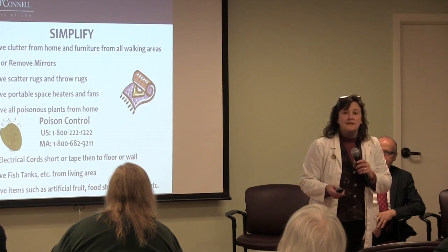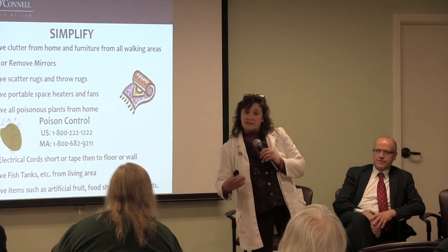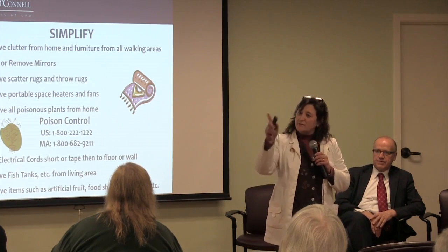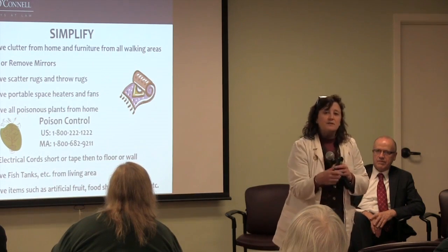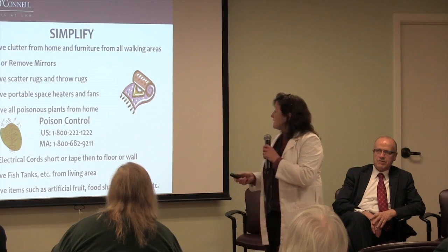Portable space heaters and fans: somebody with dementia does not remember what a space heater is for, or a fan. It's going around and around — they may try to stick their fingers into it or do something to it. So we really recommend that you remove those from any environment they're in.